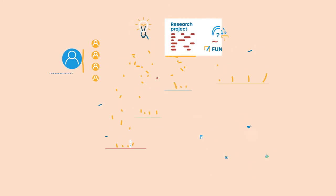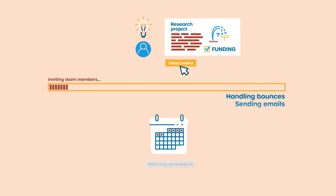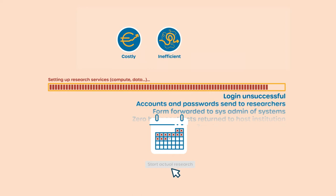Generally, arranging access for a collaboration is done on a project-by-project basis, whereby researchers and institutions fall back on solutions which are often costly, inefficient and less secure.